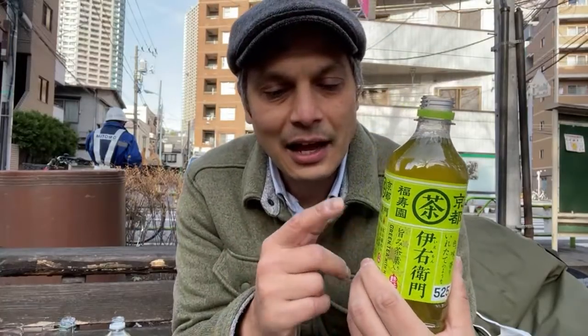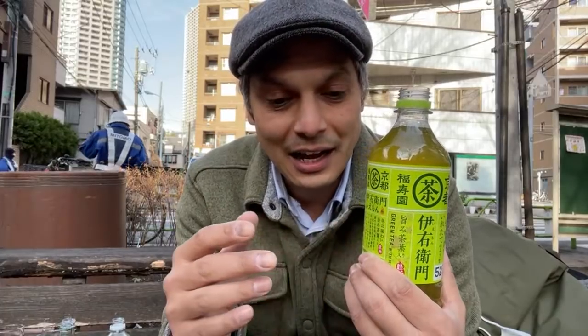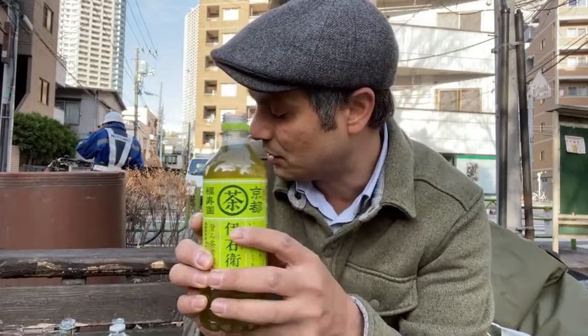Matcha — I learned in Shizuoka that they don't actually make a lot of matcha there. They mostly grow Sencha, which is the first flush of green tea grown in the sun. Gyokuro is more from Uji in Kyoto and is covered, meaning it doesn't have direct sunlight, producing a different taste but from the same bush. In Kyoto they have the Gyokuro, and that's the one they grind into matcha. So this Suntory tea is all from Kyoto, not from Shizuoka.